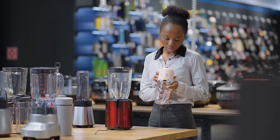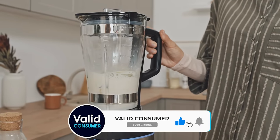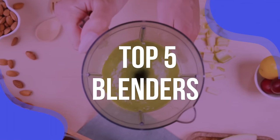We put several through a series of tests to find out which make the smoothest smoothies, the silkiest homemade mayo, the slushiest frozen drinks and more. We have listed the top 5 blenders and their key features, plus the things you need to consider to help you choose the best one for you.